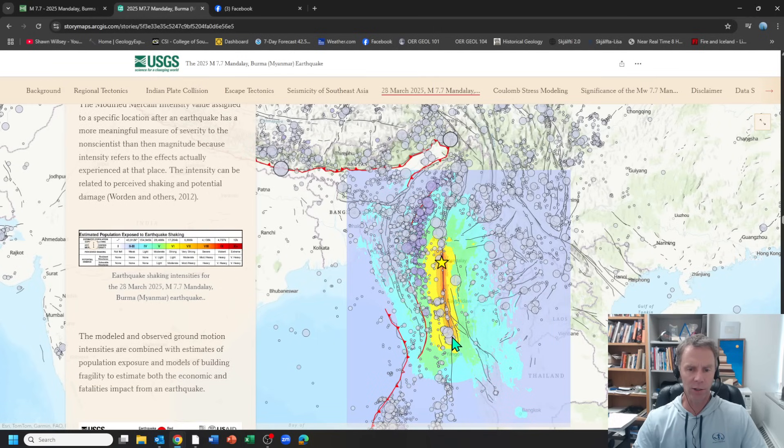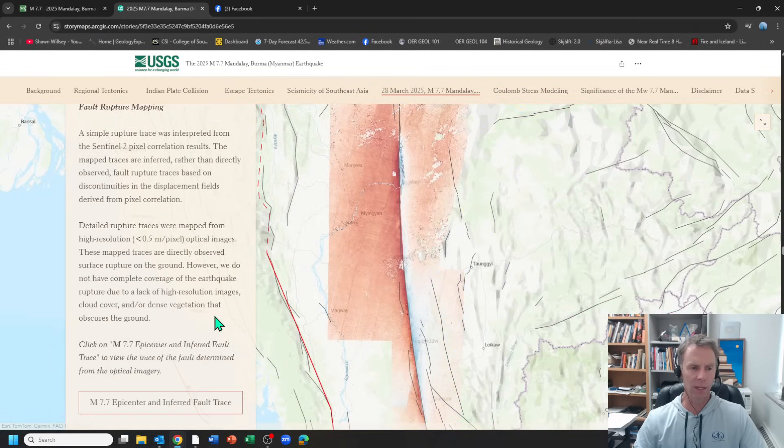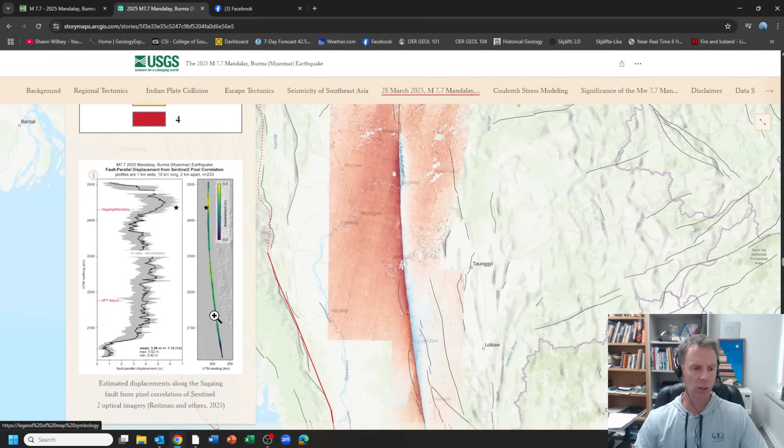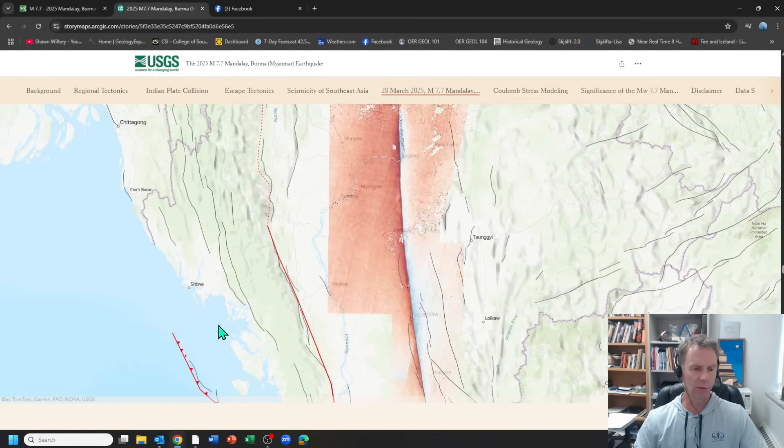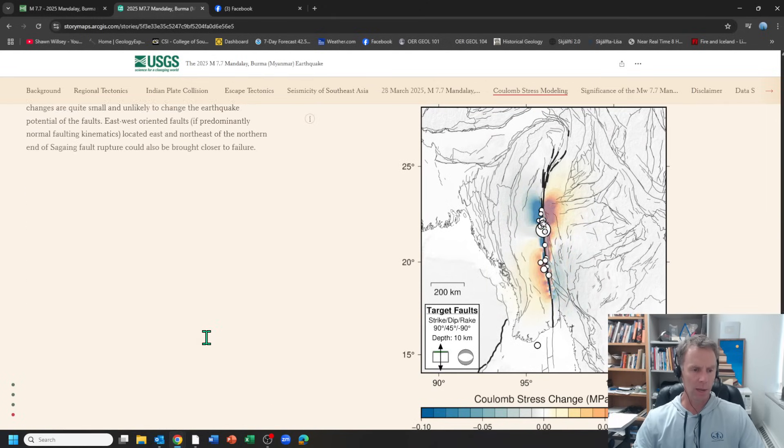Intensity levels were really high. You can see the elongated regions here, different from what we typically see. We typically see more of a bullseye pattern, but because this was a strike-slip fault — the fault was moving the rocks laterally, horizontally — that distributed a lot of the strongest shaking in the north-south direction, parallel to the fault. You can see that reflected in the intensity values associated with that earthquake.